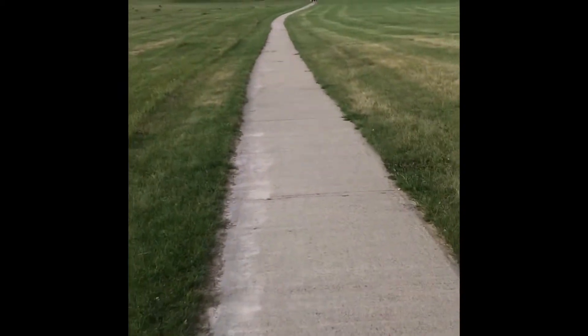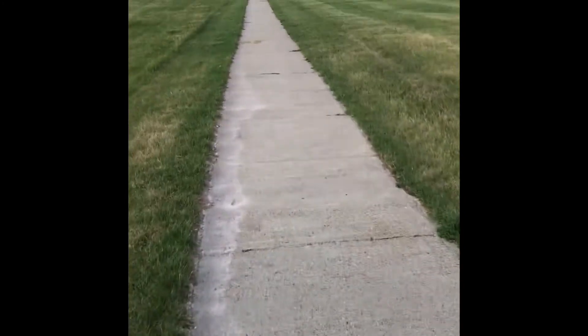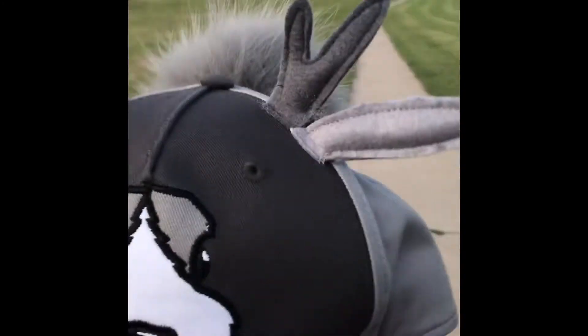If you ever want to go somewhere fun, go to Wall Drug. It's a crazy store — I highly recommend it. You can buy this hat; it's very nice.